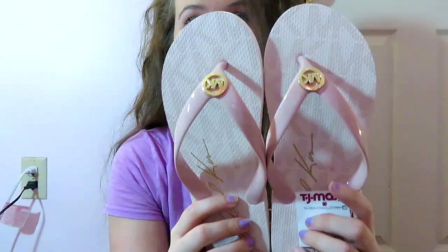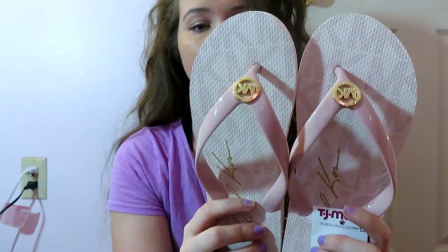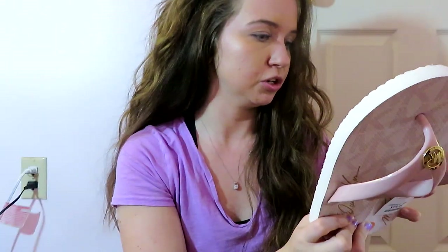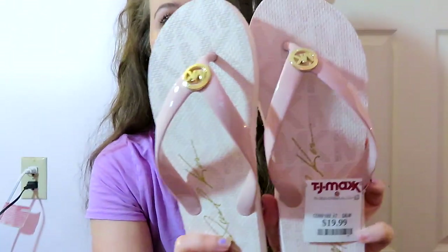That is all I got from Target for activewear. This next item isn't activewear or anything, I just thought they were cute and had to get them. These are Michael Kors flip flops in baby pink with the Michael Kors logo on them. They were $20 and I feel like they could have easily been like $50.